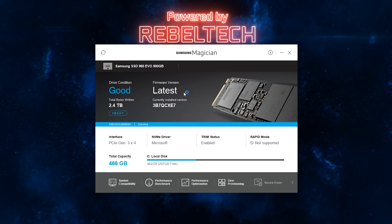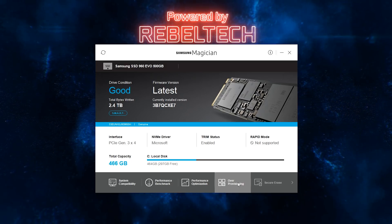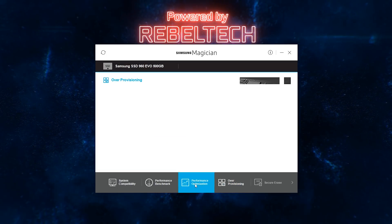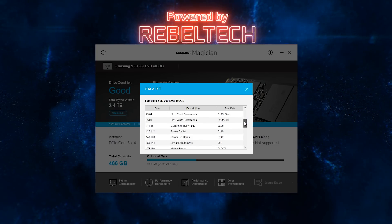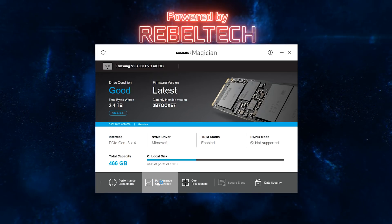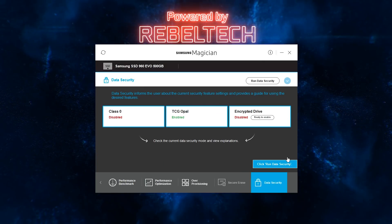Once the M.2 SSD is installed and set up, you can download Samsung's Magician software, which lets you update the firmware — when I did mine it increased performance quite a bit. Inside the software you can also set up over-provisioning to reduce the SSD's size but significantly increase its lifespan. There's also a SMART tool — Self Monitoring Analysis and Reporting Technology — to monitor the SSD's health, plus options to encrypt your data or fully erase it.